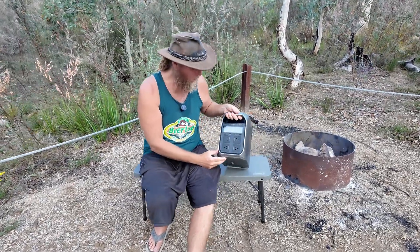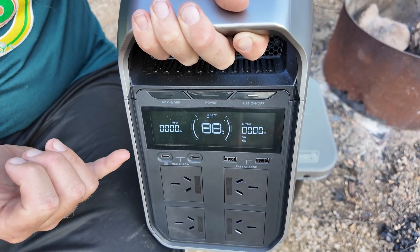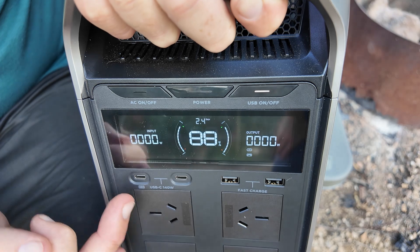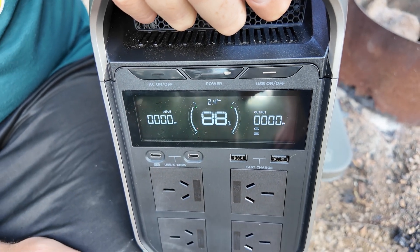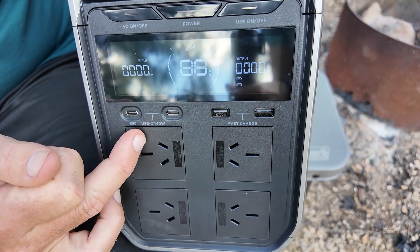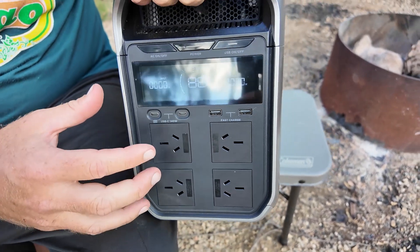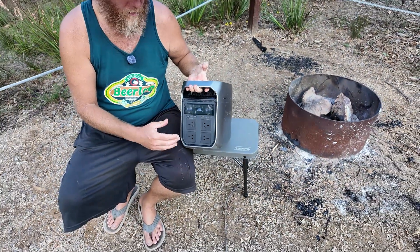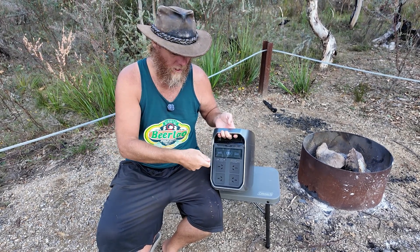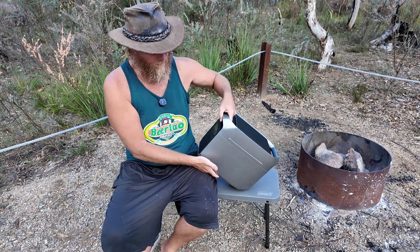Looking at the ports — coming over to the LED screen, it's really simple. It tells you all you need to know: how much battery you've got left, what's coming out, what's going in. You've got the two USB-A 18-watt ports here, the two USB-C 140-watt ports here, and four AC ports. Four is a great number. You'll notice they're oriented so that if you've got a block-style charger plugged in, the blocks aren't covering adjacent ports — really smart, simple, easy design.